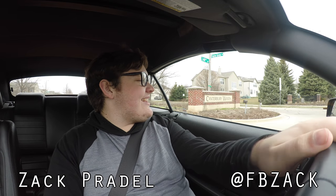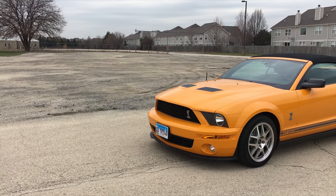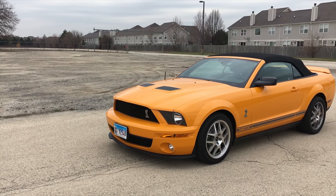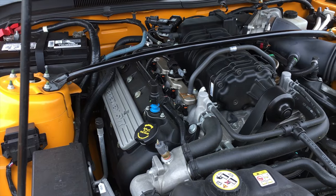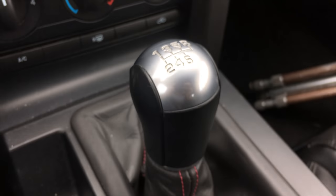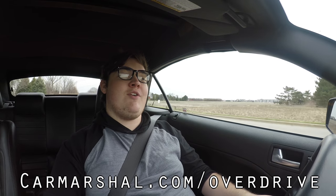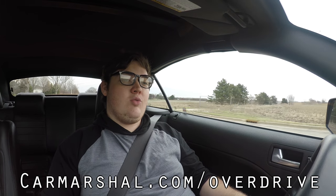What's up guys, my name is Zach and today I am driving a 2007 Ford Mustang Shelby GT500. Up front is a 5.4 liter supercharged V8 and down below is a six-speed manual gearbox. If you want to read more of my thoughts, head on over to carmarshall.com/overdrive where I'll be writing a complete review of this car.